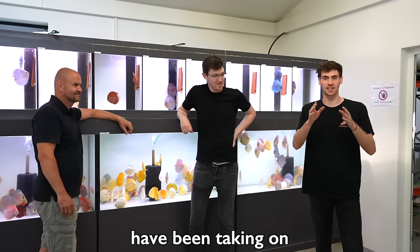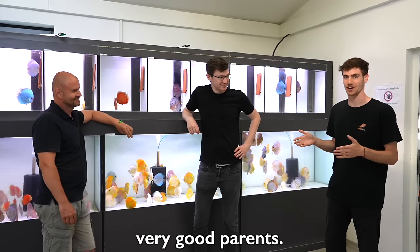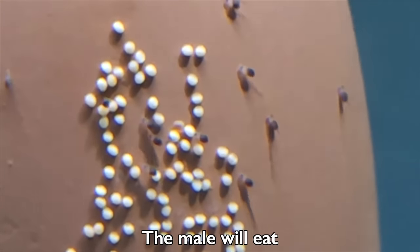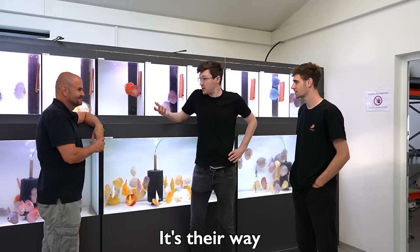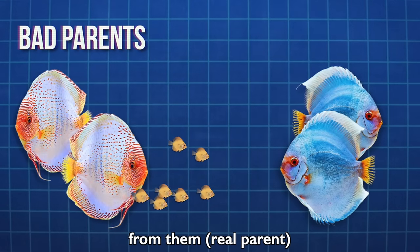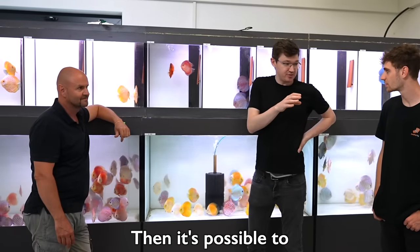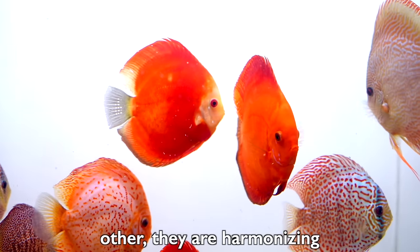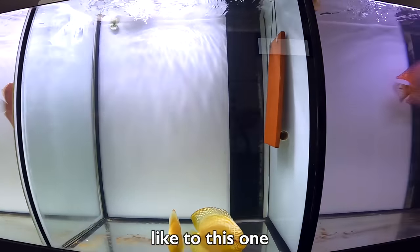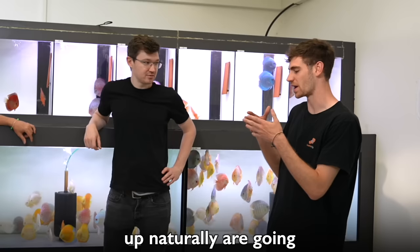Now it turns a little bit darker — discus fish are not always very good parents. Some are good parents, some are bad parents. They can eat the fry and also the eggs. The male will eat the eggs because he wants the female to lay eggs again — it's their way. You need to have a foster parent, and he can transfer discus larvae from one pair to foster parents. The best way to find good pairs is to keep them in a large group so they can naturally find each other. Sometimes you need to force breed them, but the discus that pair up naturally will always be the best pairs.